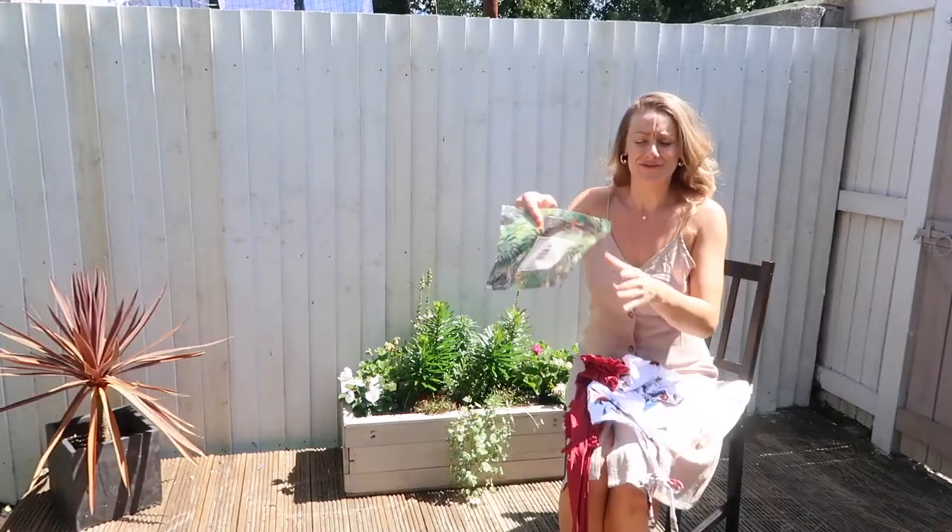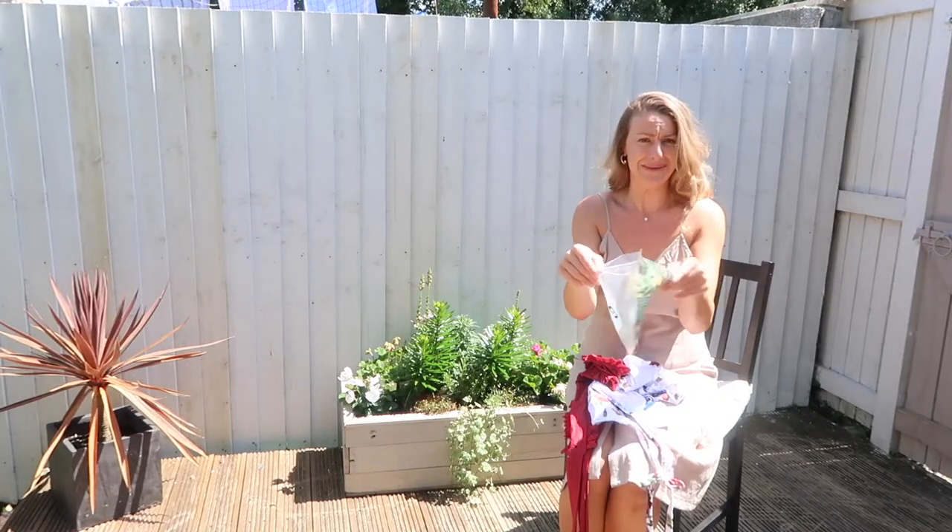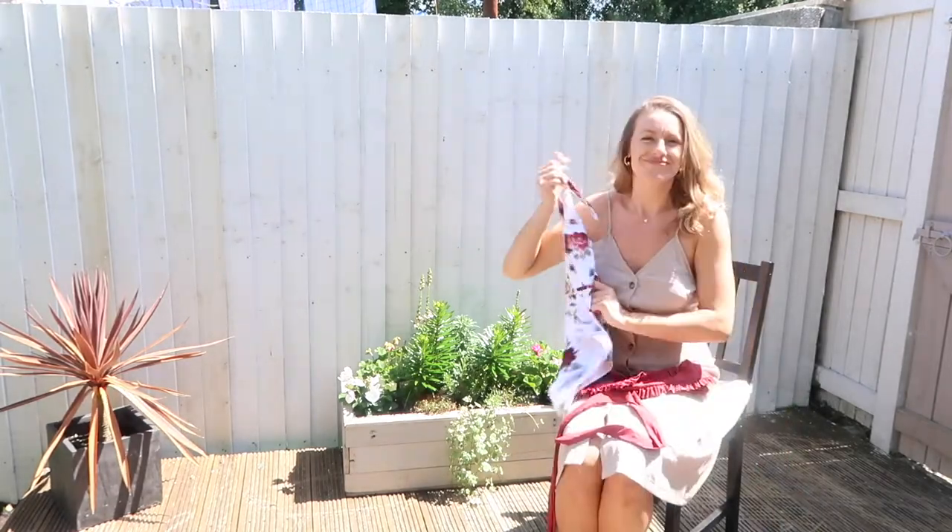I also forgot to mention — they come in these really gorgeous bags that you could probably take abroad and keep using as a bikini bag. They're that pretty and cute.